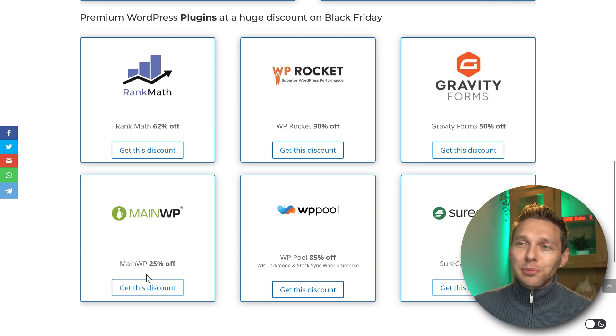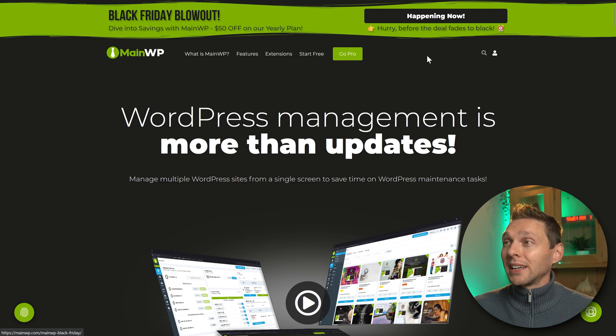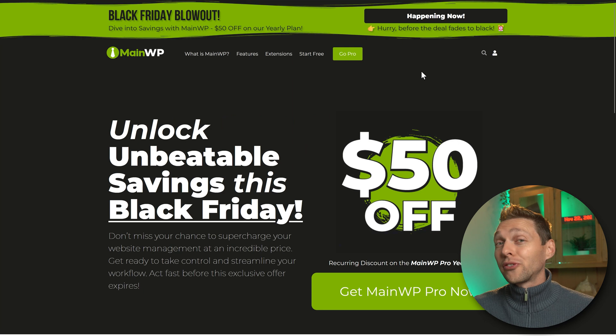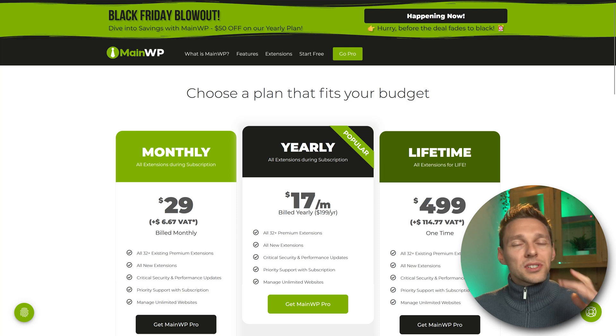Then we have MainWP — the absolute boss when it comes to controlling, managing, and updating your client websites. If you sell that as a service, this is excellent. There's a yearly license with $50 off every single year, which is recurring. But you also have a lifetime license. A yearly subscription would be best in the beginning, but if you gain a lot of clients pretty fast, then the lifetime license is a no-brainer.